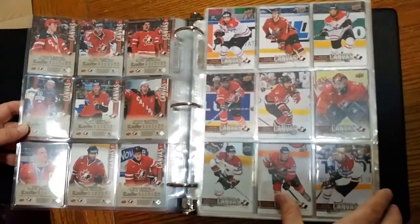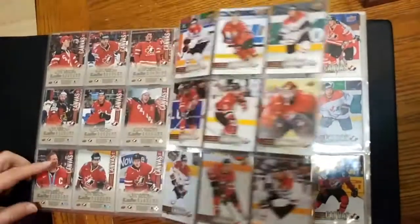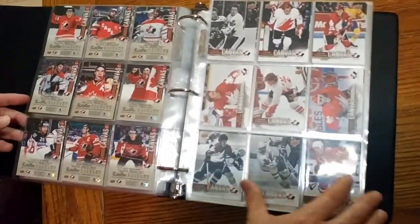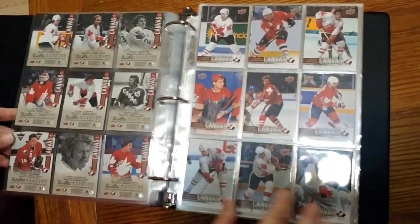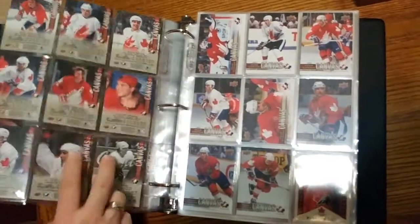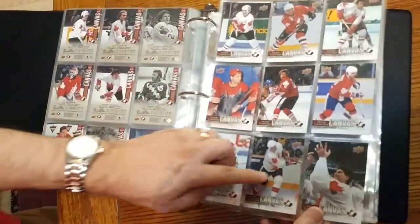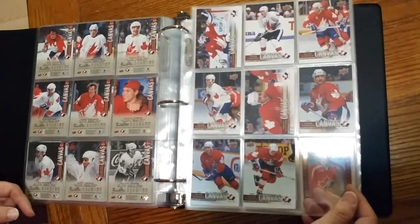From 1 to 45 we have the entire set of canvas cards. This is a master set. So here we're up to 20, and then to 29, and then up to 38. They start a short print canvas from 46 — so up to 45, up to Marcel Dion, is the regular canvas cards.